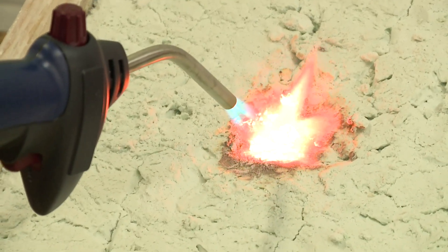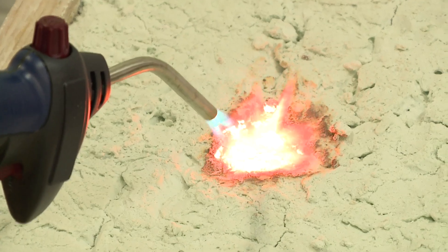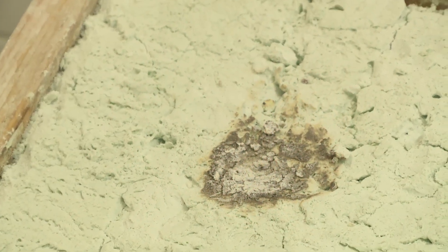Now let's check the aircrete — and you can see that nothing happens. The aircrete is not affected at all; none of it is melted away.